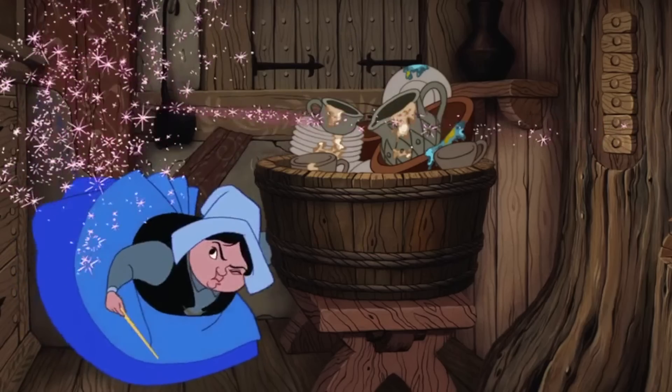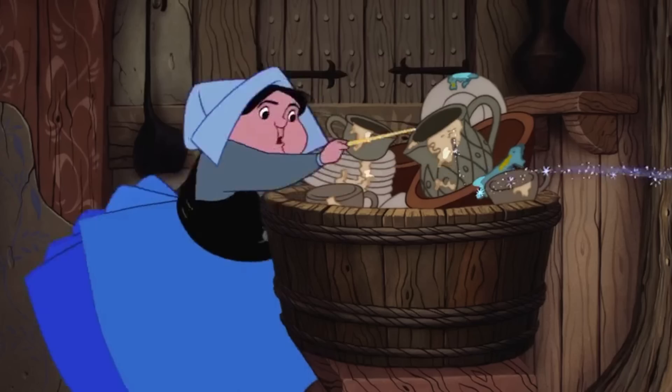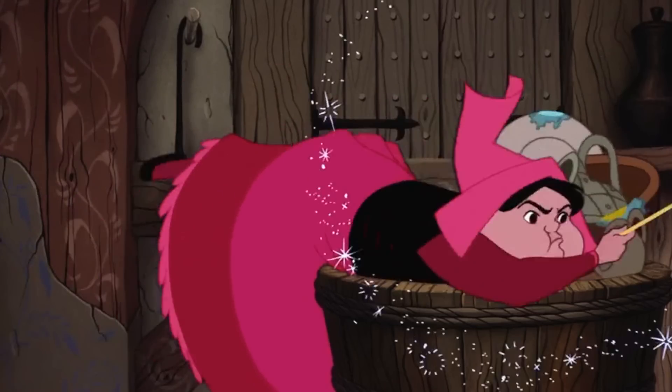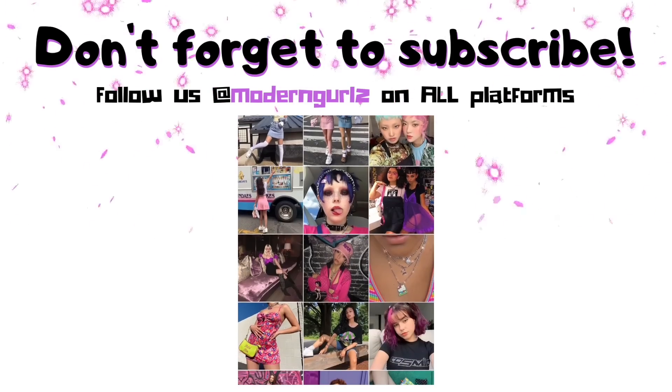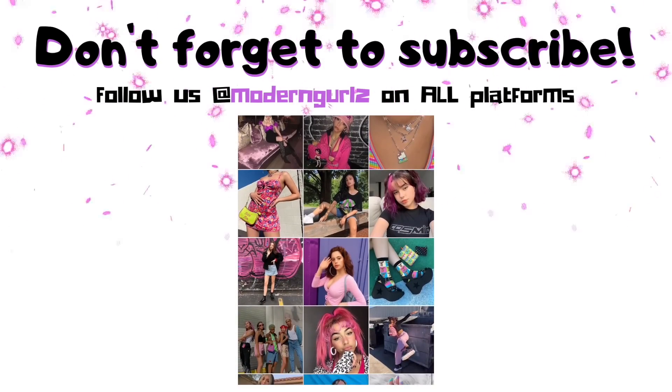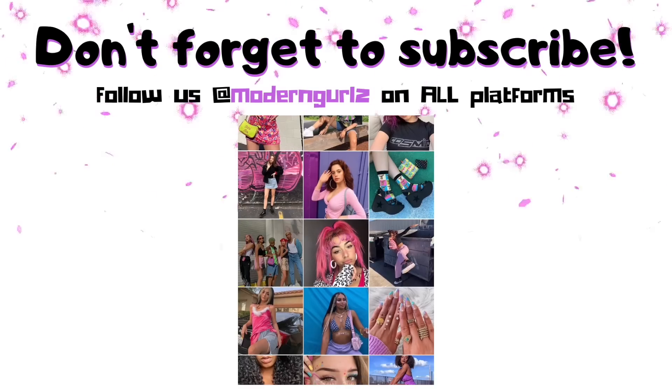At the end of the day, I think the argument between blue and pink isn't anything that has a definitive right or wrong answer — it just comes down to personal preference. Well, that's all for this video. Don't forget to like and subscribe, and comment down below what color you prefer for Aurora's dress. And I'll see you soon. Bye!